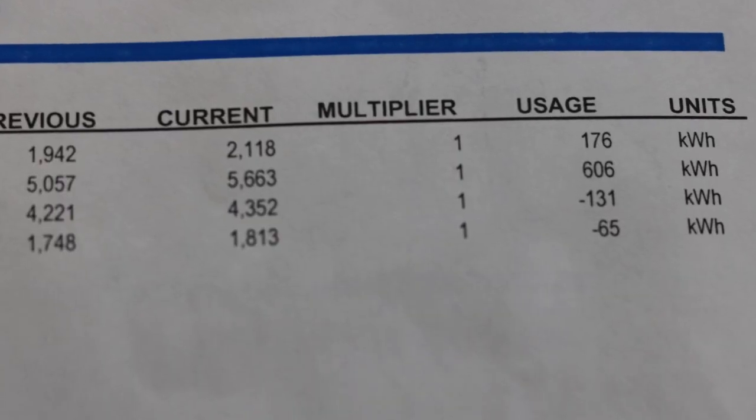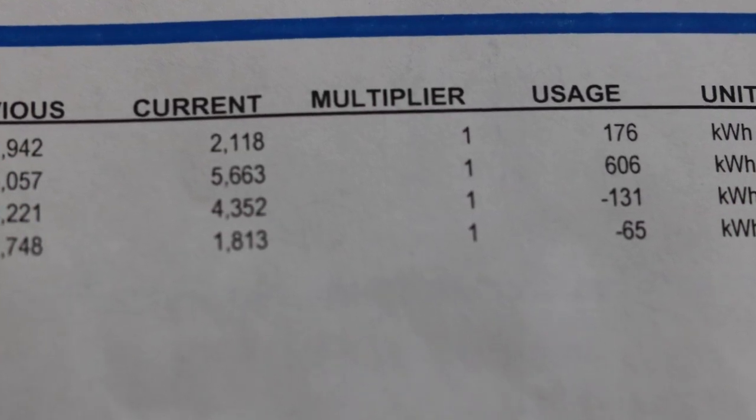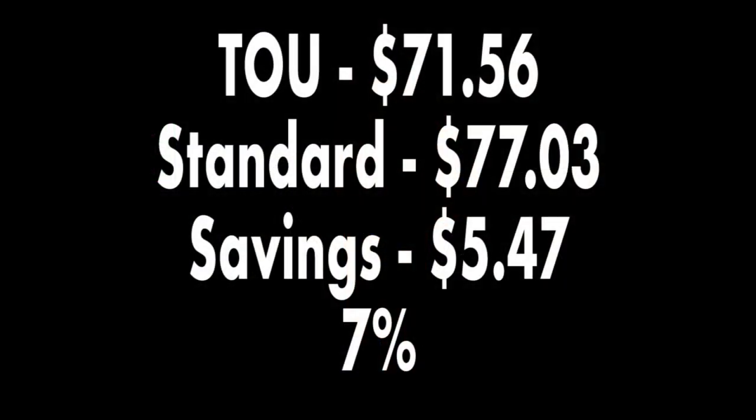I also wondered what my bill would have been on time-of-use but without solar. So I ran the numbers again, this time excluding the credits I earned for overproducing solar electricity. Time-of-use without solar would have cost me $71.56, while the old standard pricing would only have been $77.03. Not a huge difference — $5.47, or about 7%. I wouldn't say no to $5, but I'd still rather save $25.